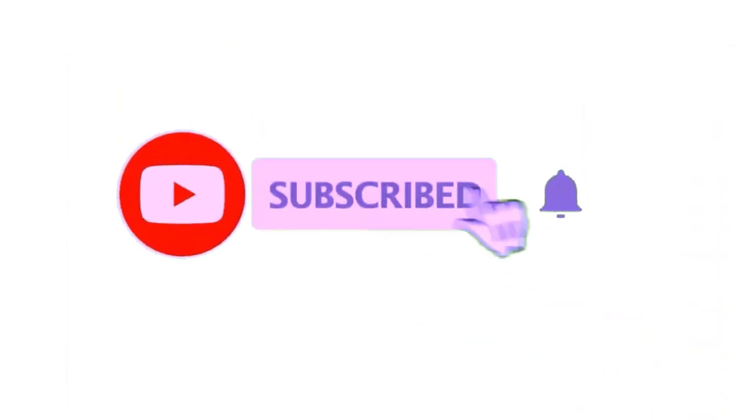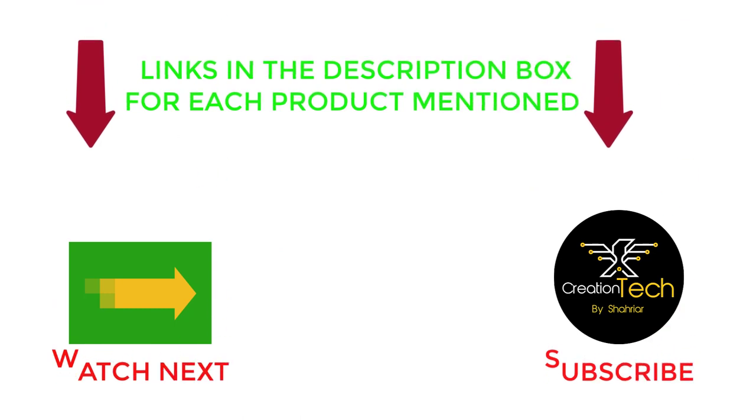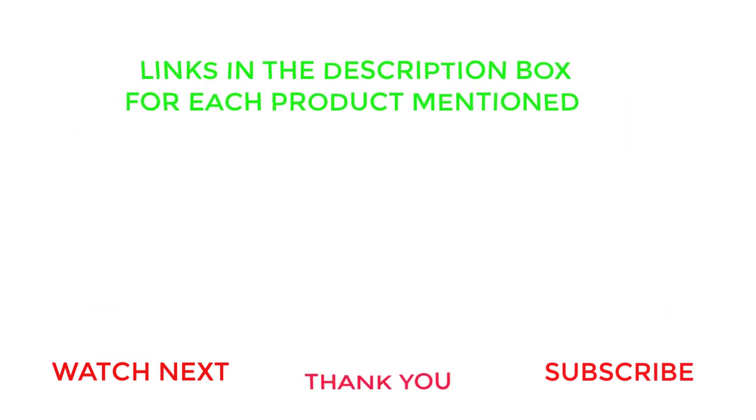That's all from my end. I make helpful videos daily, so do subscribe to my channel. If you need more information or want to know the product's price, do check out my description. For any kind of problem, please comment below. Stay updated with our cool products as it will make your life much easier.